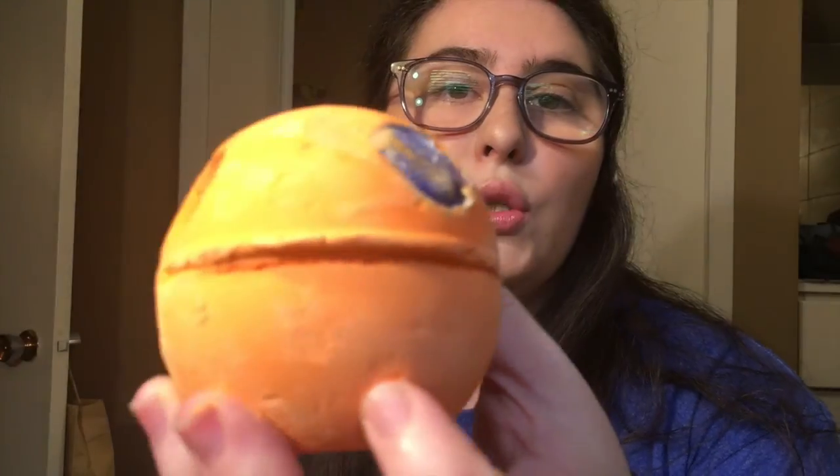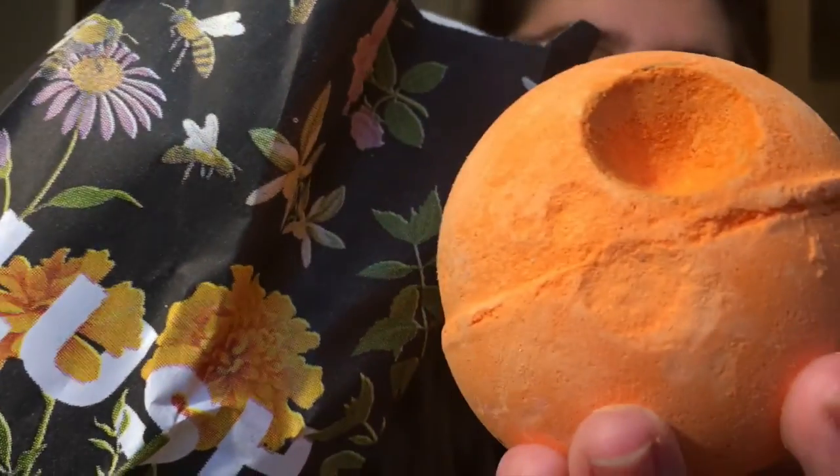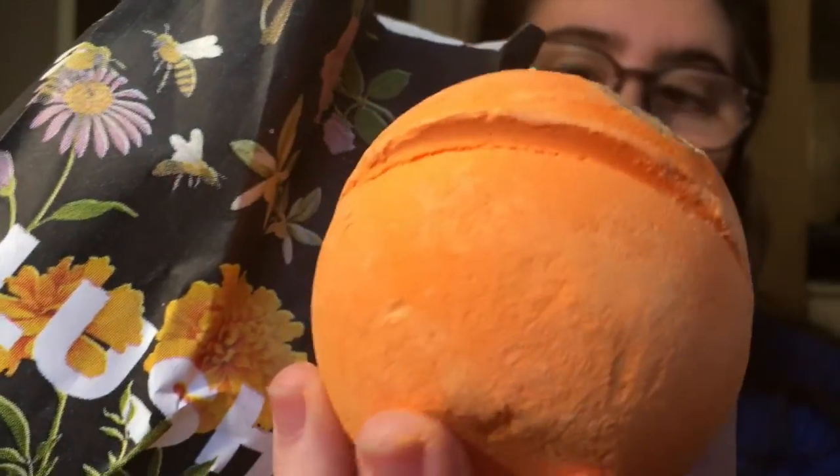This is the Lava Lamp bath bomb — it is so cool. It smells like oranges and almost like a light vanilla. I think it has popping candies in it and it makes really cool psychedelic water. I'd tell you more but I'm using my phone to film because I don't have a camera — we're making it work.